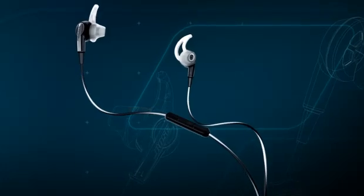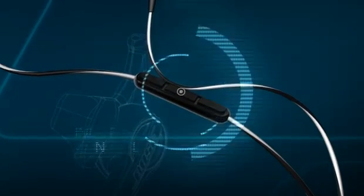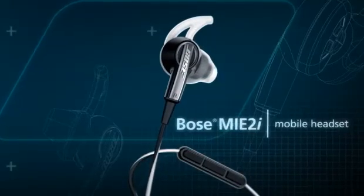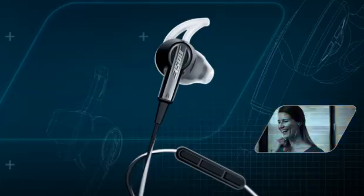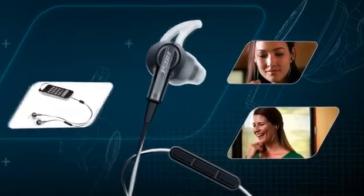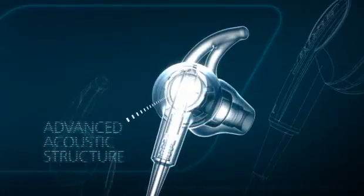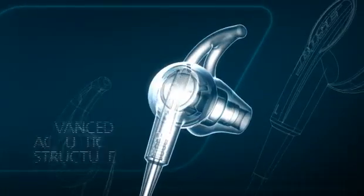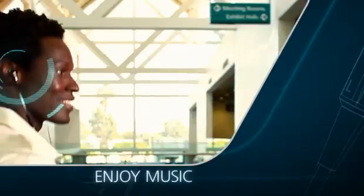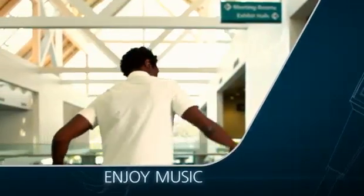Now you can bring your music to life and bring convenient control to your iPod, iPhone or other select Apple products with the Bose MIE2i mobile headset. It gives you the most advanced Bose in-ear headphone technology while putting the controls you need right where you can reach them. Bose engineers have continued to refine the acoustic design inside the headset, so music fills your ears with clarity and presence you may never have experienced with other in-ear headsets.